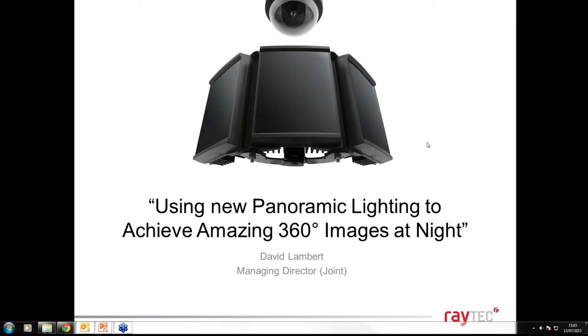My name is David Lambert and I'm the joint managing director here at Raytech in the UK. A few housekeeping points: all attendees are automatically muted on entry. If you have questions, use the chat function on the toolbar or raise your hand and I'll unmute you to ask verbally. It should take around 30 minutes.